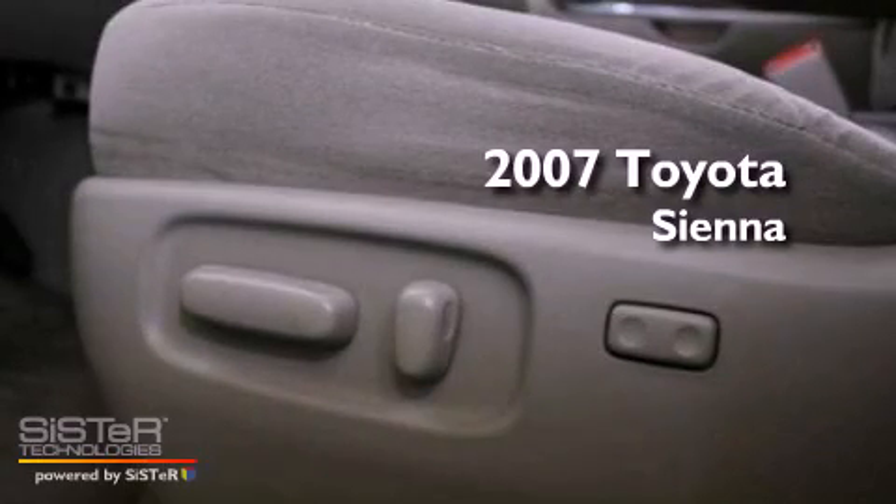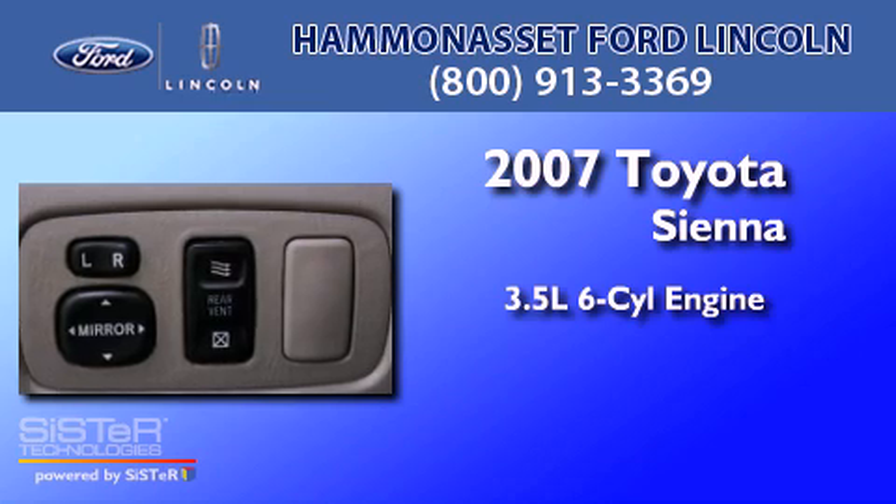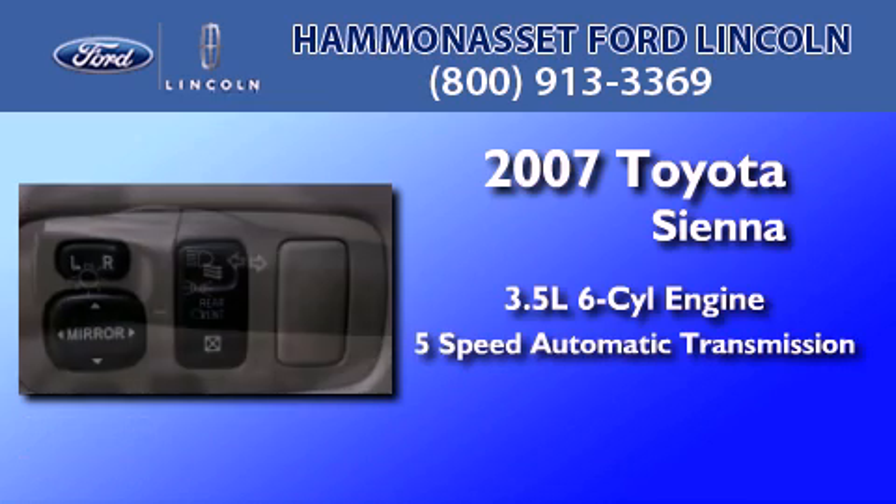This is a 2007 Toyota Sienna. It has a 3.5-liter 6-cylinder engine and a 5-speed automatic transmission.